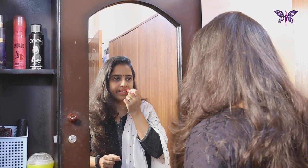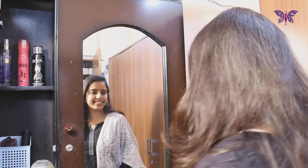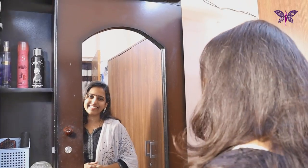Being presentable every day doesn't mean that you have to give up on your comfortable clothes or apply lots of makeup. It can be as simple as taking a shower every morning, wearing comfortable clothes, timely grooming, sticking to your skincare routine and following personal hygiene. Remember, if you look good, you feel good.